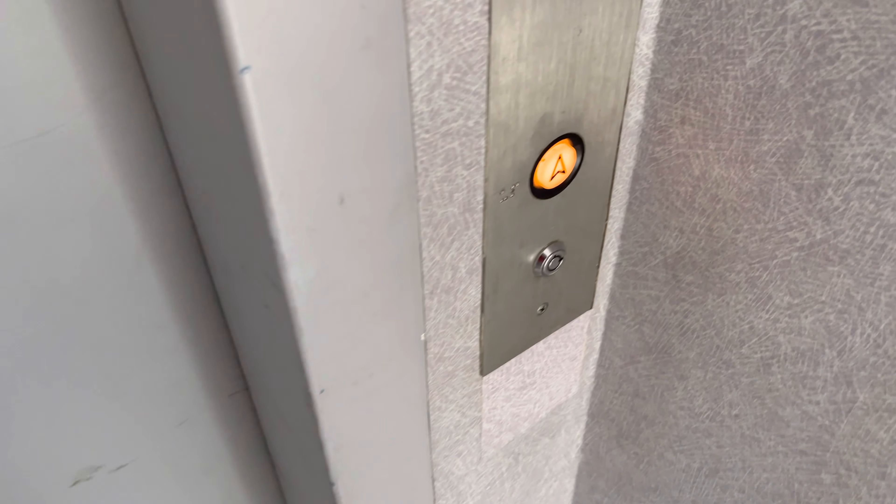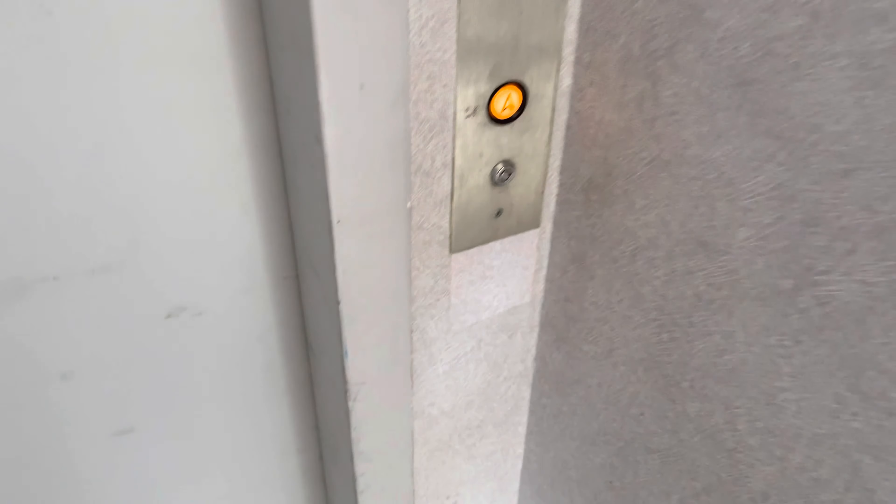This is the elevator at the Grant Road Professional Building in Tucson, Arizona. It's a Hotchkiss Elevator.